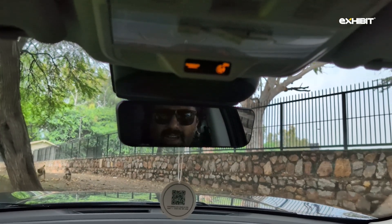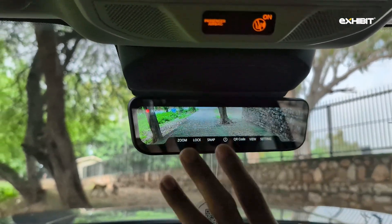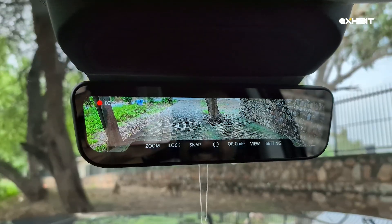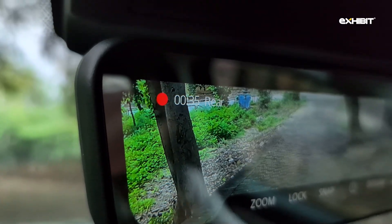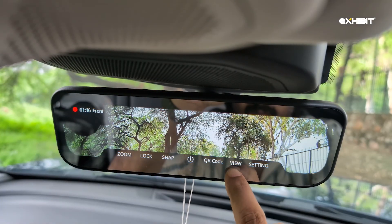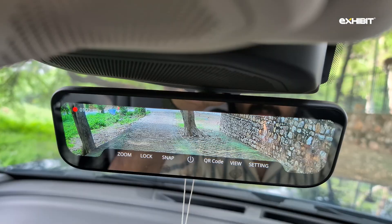One of the most impressive aspects of the Harrier EV is its IRVM, which doubles up as a screen to show feed from the front and rear cameras. It can also function as a dash cam, and at any time it can give you a view of the front of the vehicle, the rear, or a split view of both. You can even use it to quickly snap photographs.